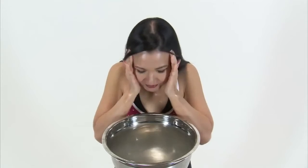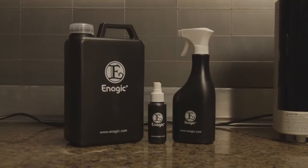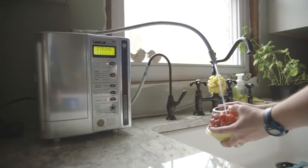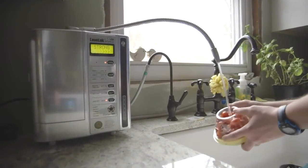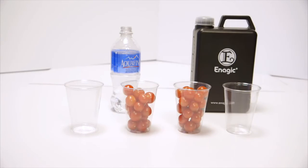That's not all that this device can do. Your SD501 has other machine settings that make special waters that can help you go green and chemical-free in your home. The clean water setting has a neutral pH of 7, great for cooking and baby formula. The beauty water setting makes water with a pH of 6 that acts as a toner, balancing the pH of your skin for a soft, beautiful appearance. The strong acidic water has a pH of 2.5 — it acts as a disinfectant and can replace all of your harmful household cleaners. It's also safe to use topically to replace hand sanitizer, mouthwash, and even teeth whitener.